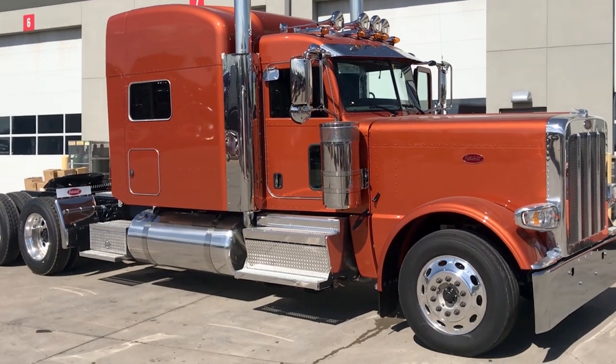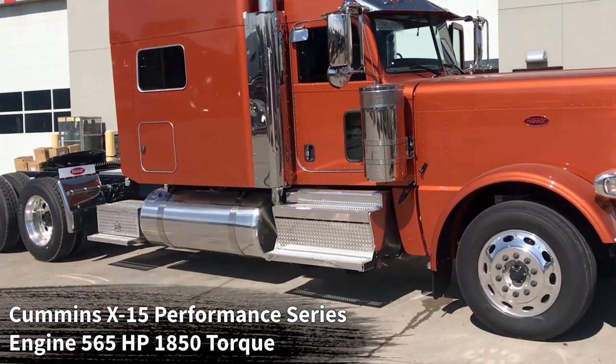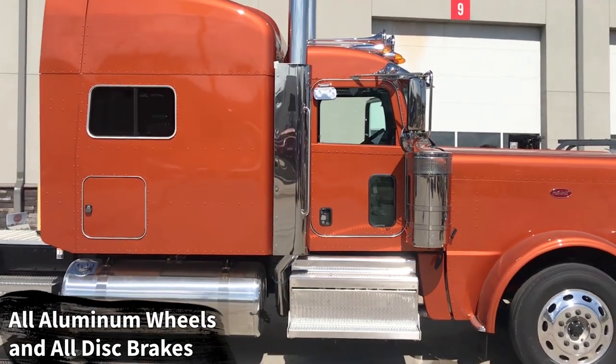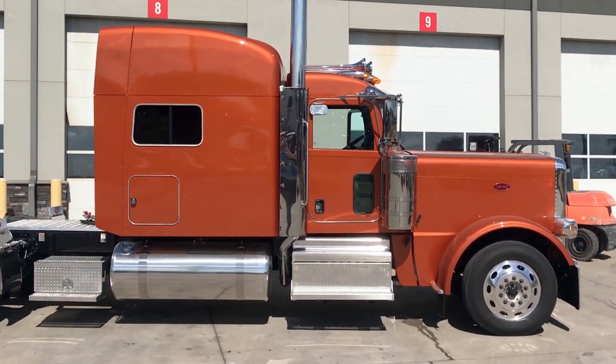Underneath the hood we've got a Cummins X15 Performance Series engine, 565 horsepower, 1850 pound-feet of torque, paired to an Eaton Fuller 18-speed manual transmission, all aluminum wheels, all disc brakes, 78 inch platinum sleeper. This one's a double bunk.